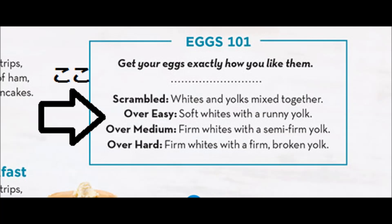Over easy は 'soft whites with a runny yolk' ということで、柔らかい白身にとろとろの黄身——日本語でいうところの半熟で、ほとんど火が通っていない状態です。'Runny' というのは液体が流れる状態を表します。その柔らかな感じを 'easy' が表していると思ってください。そして 'over' というのはひっくり返すことを意味します。